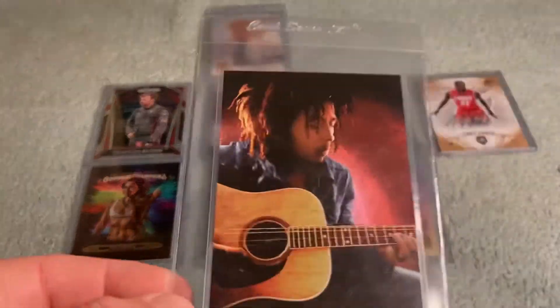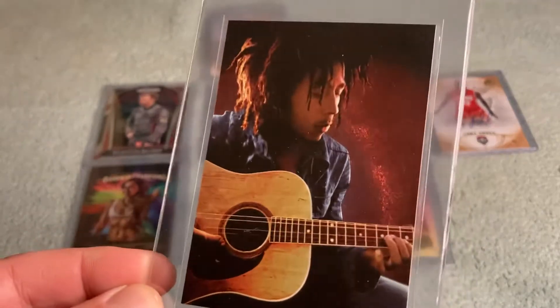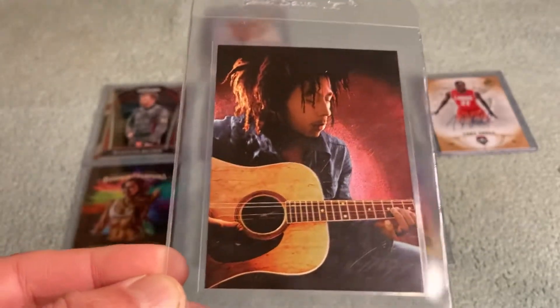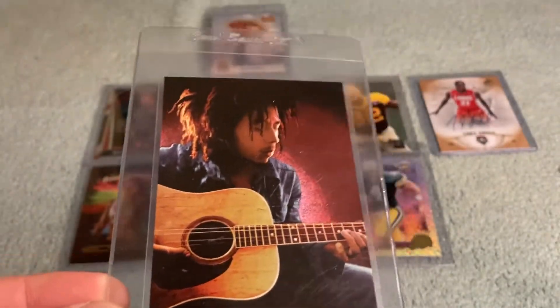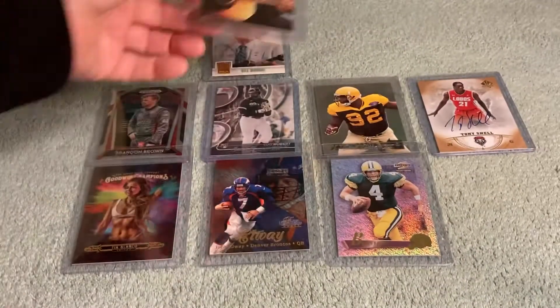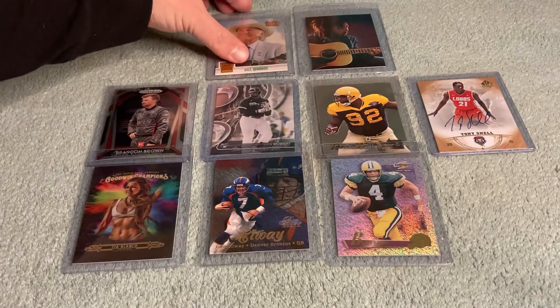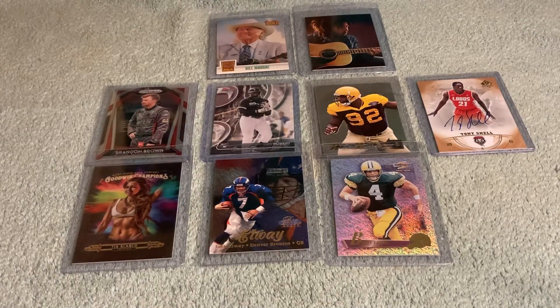Here's what I call the 'Songs of Freedom' card — it's from a Marley set, a foil card. I just thought it was really cool. We'll put him next to Bill Monroe — kind of appropriate. You can see it's a wide variety of stuff here.